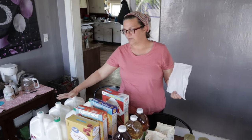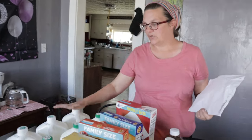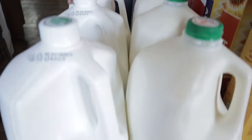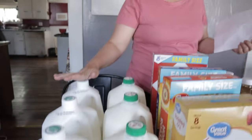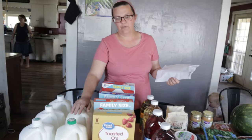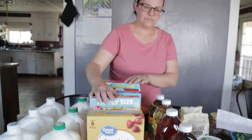We have three gallons of organic whole milk. You can throw any of these milks into the freezer, so if you want to shop WIC once, you could grab all your milks at once and freeze them if you have freezer space. Then I got the one percent milk here as well.